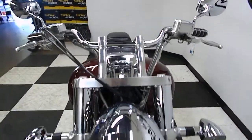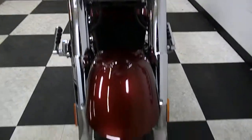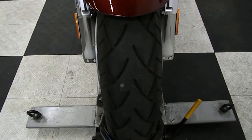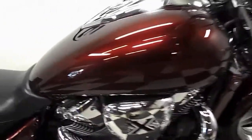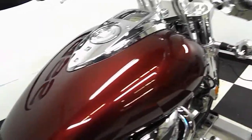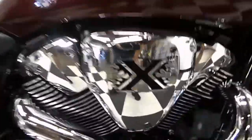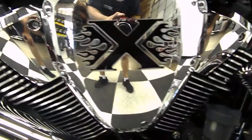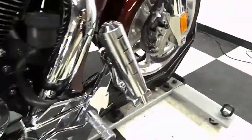It's got plenty of chrome highlights on it. Front tires are like new still. The paint has an extremely glossy shine to it — they've done very, very well at keeping this bike up. It's also got an aftermarket air cleaner, Vance and Hines pipes on it, and highway pegs.